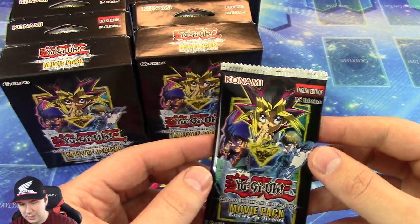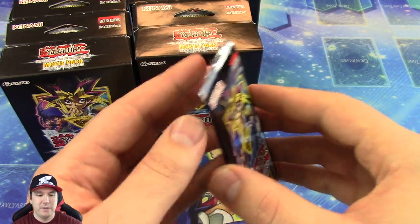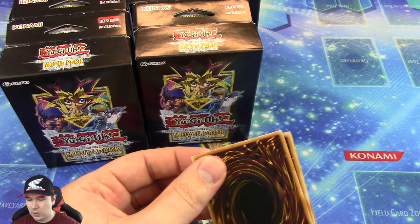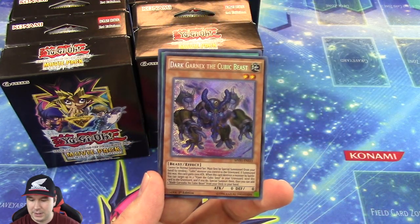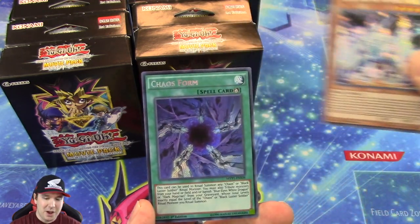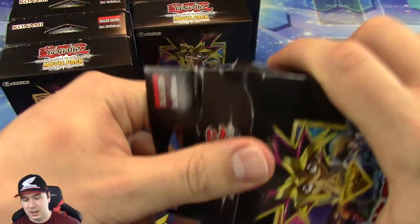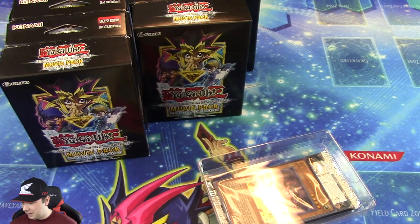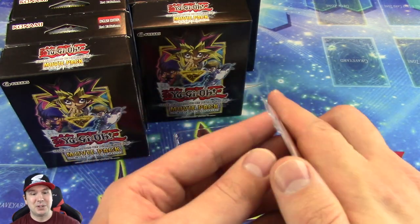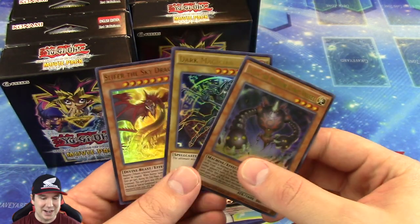I really like the art of these booster packs. It looks like it's just Yugi — there's not very many sets out there where they actually just show Yugi and not the Pharaoh. They really always seem to showcase the Pharaoh. Silver Gadget — it was one of my all-time favorite episodes: Yugi vs. the Pharaoh. I watched that in Japanese way back in the day when it first came out. If you haven't seen that, you've got to watch it — that is probably one of the most epic duels that the series has ever had.